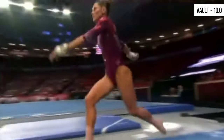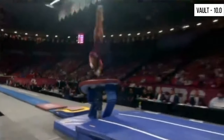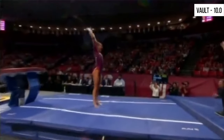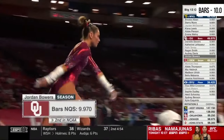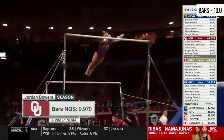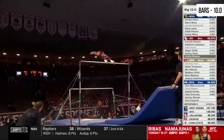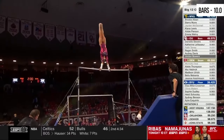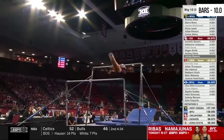On the left side of your screen, already a perfect 10 on vault in her career — we might have just seen another. Second on bars in the country. One thing Jordan does so well is she's aggressive, but she's also patient. Patient with her elements.